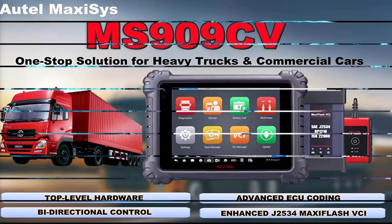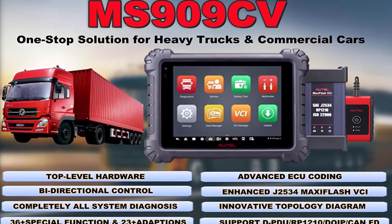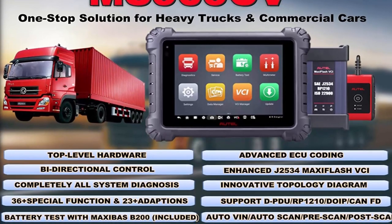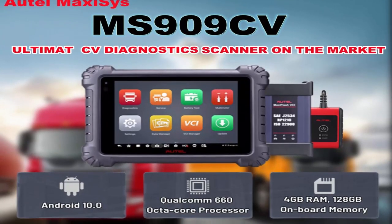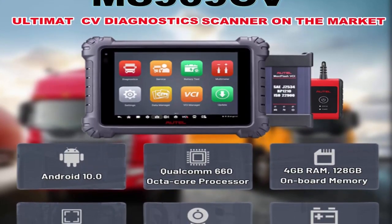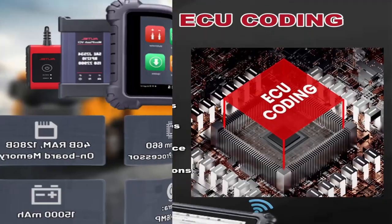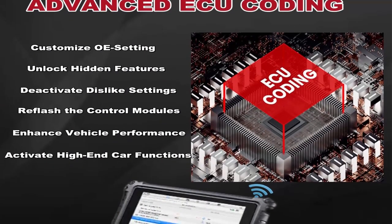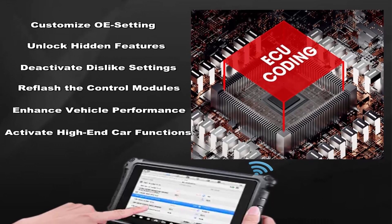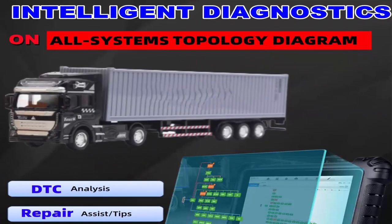The tablet features ADAS calibration software for Class 3 to 5 vehicles and Class 6 to 8 vehicles with dynamically calibrated systems. The MS909 CV is the upgraded version of MS908 CV and MS906 CV, making overall updates in all aspects — upgraded octa-core processor, 128GB storage, Android 10.0, 9.7-inch touchscreen, backed by a 2.2GHz quad-core A73 plus 1.8GHz quad-core A53.